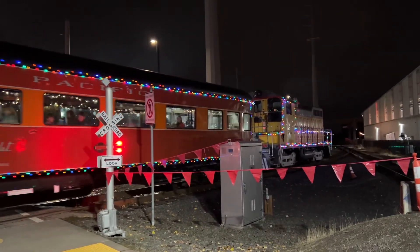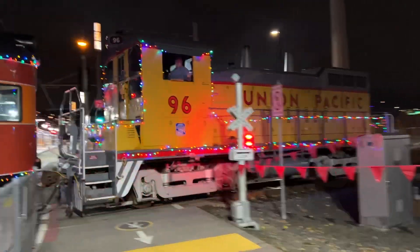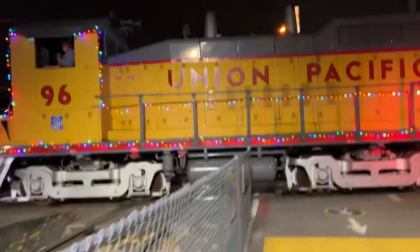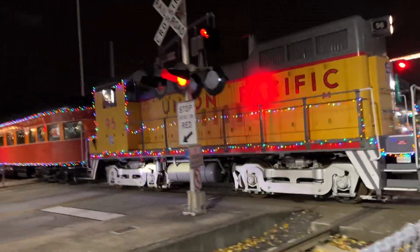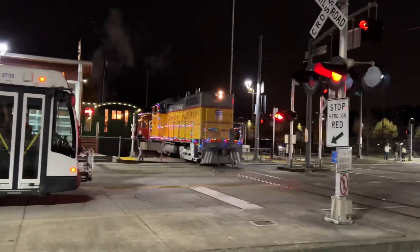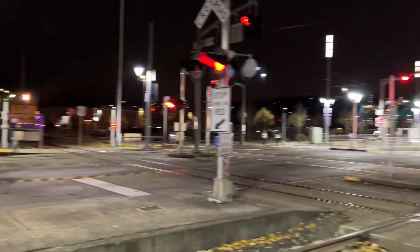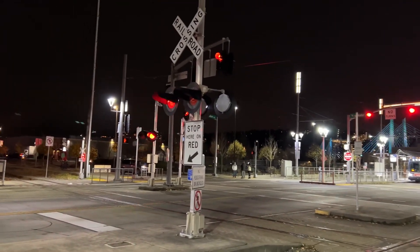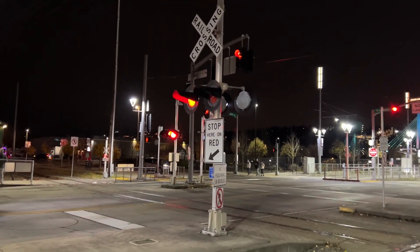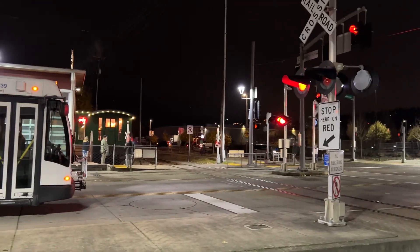There we go! Union Pacific Switcher 96 — woohoo! — with an awesome K5LLA horn!